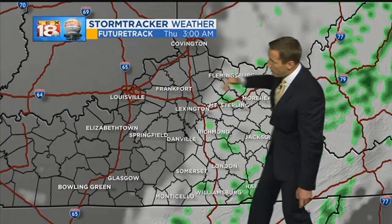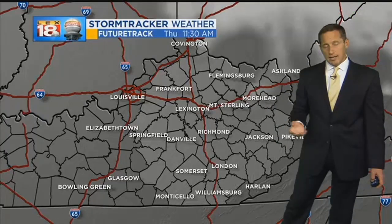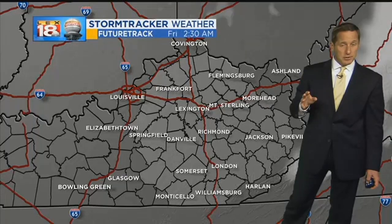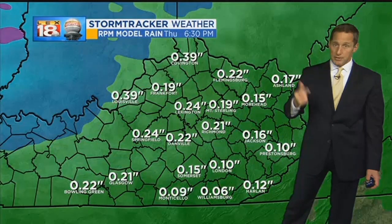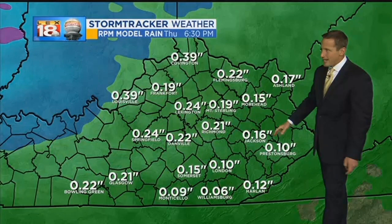Easy to pick out the cold front tomorrow morning as it tracks through. We'll see the precipitation and drier air cutting in, chillier air as well. But nothing like the front that's coming through over the weekend — that one's going to pack more of a punch. Rainfall totals from this first round: anywhere from a quarter to a half an inch of rain on the high end.